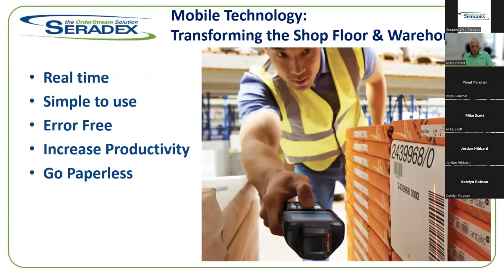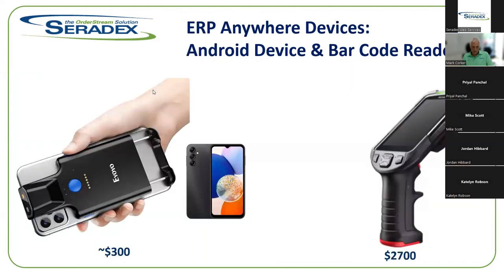Mobile technology is going to transform the way that your shop floor and your warehouse is run. It's real time, it's simple to use, and error-free because you're using barcodes to scan information. You're going to increase productivity because it's happening as you're actually doing the action, and it allows you to go towards a paperless environment. You can get a sub-$300 scanner and cell phone, use a tablet, or go to the extreme and get rugged devices that can survive being dropped.